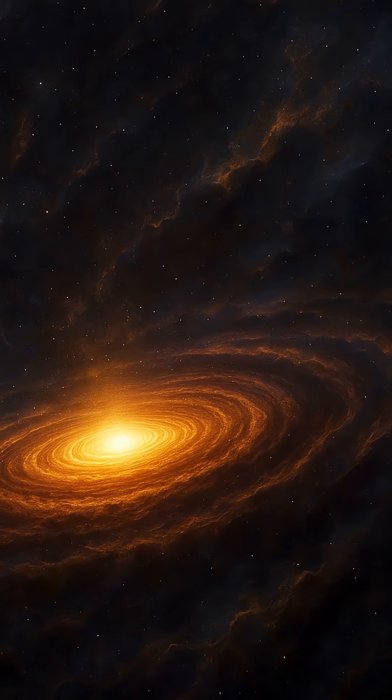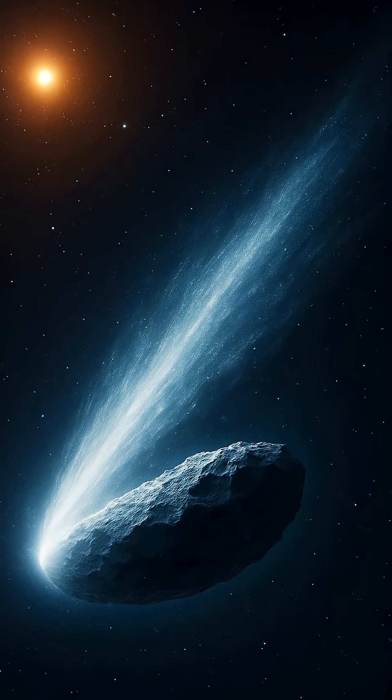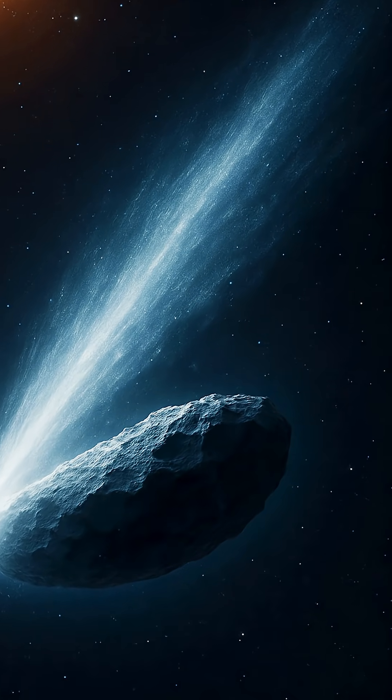And with every new discovery, we're reminded that our place in the universe is both incredibly unique and remarkably common.